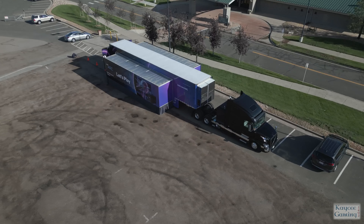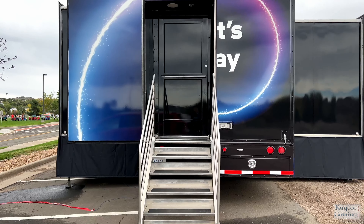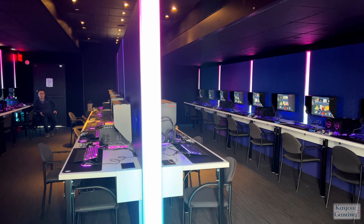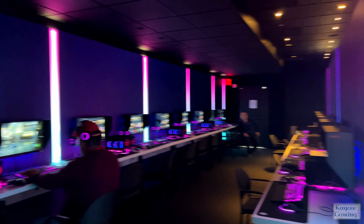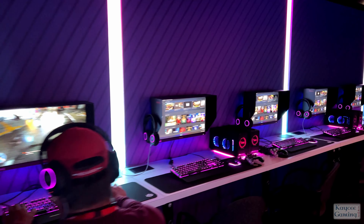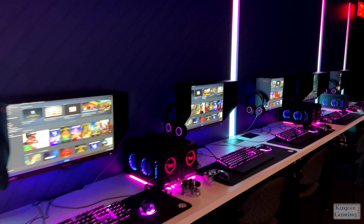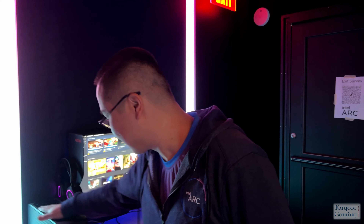So we have the Intel Arc A770 Limited Edition card, which is the one we're selling as Intel branded. It has 16 gigs of RAM and our nice cooler that has RGB lighting and everything.